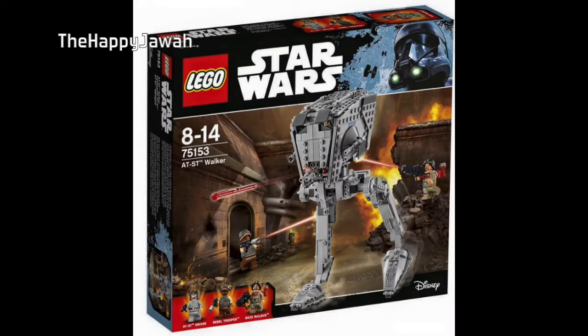Next we have the AT-ST Walker. I think it's about time we got another one of these, especially in an individual set, because they've only been coming with Battle of Endor sets the last few years. This does look really nice. It looks very similar to, if not identical to, the design they used in the Force Awakens game. But the legs look a little chunky — it's very difficult to get them as slender as they are in the movies without bypassing LEGO guidelines of structural integrity and play value.